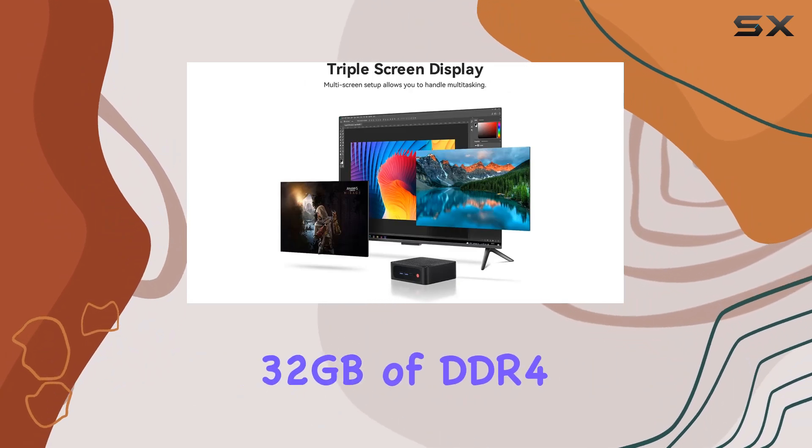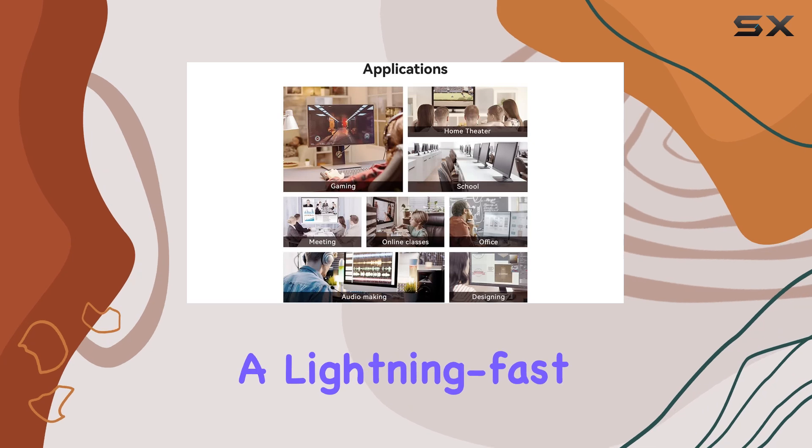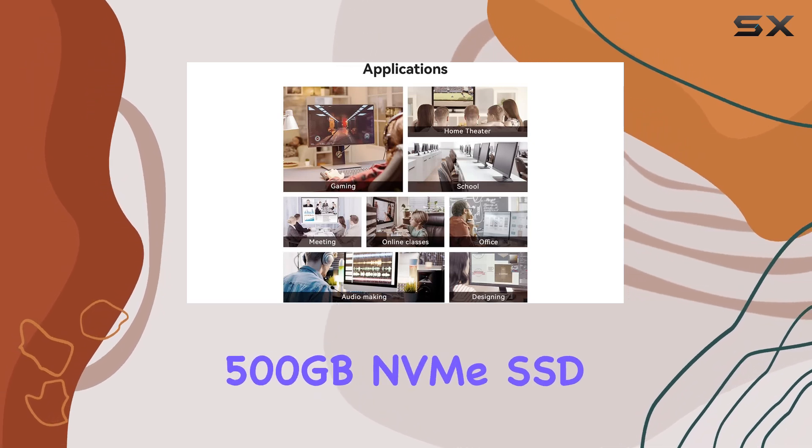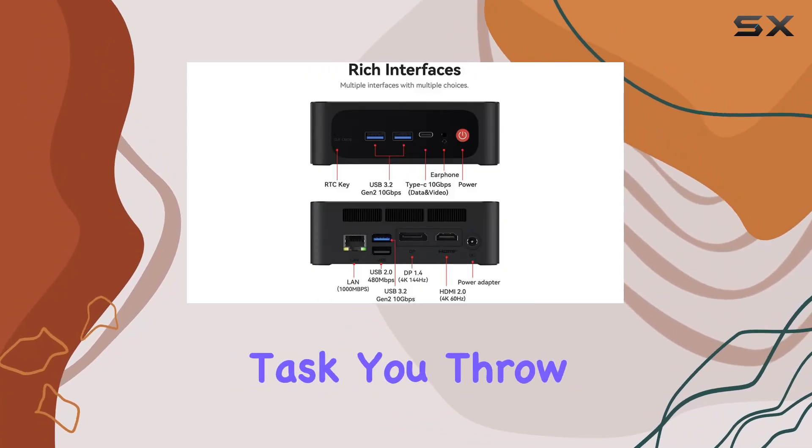Paired with 32GB of DDR4 RAM, upgradable to 64GB, and a lightning-fast 500GB NVMe SSD, expandable to 1TB, this mini PC is ready to tackle any task you throw at it.